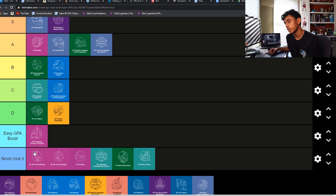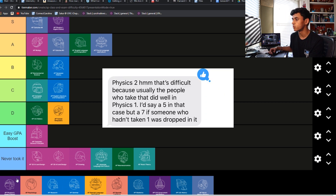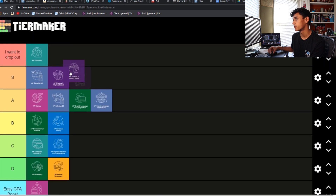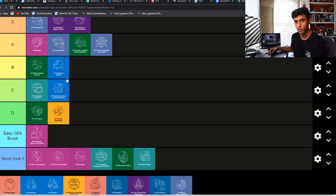Physics 2 — I only had one friend that took this, and he said that mostly only people that did well in Physics 1 took this class. To them, it was a 5. But to anyone else that didn't do that well in Physics 1, it was probably a 7. So I'm going to put it in the middle of those two at S tier as well.